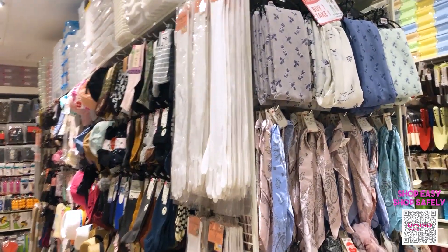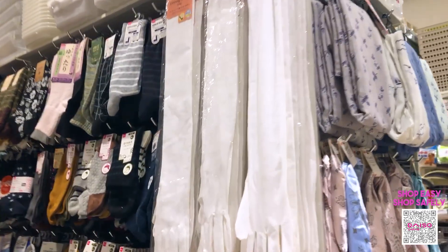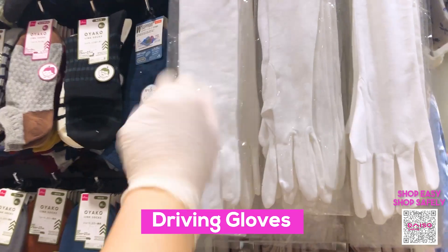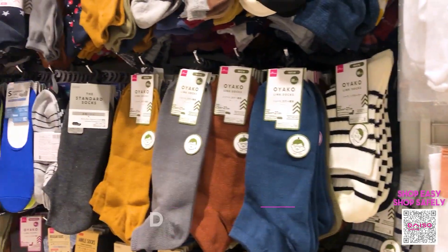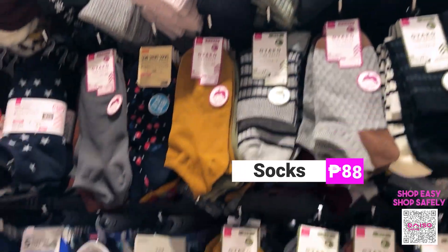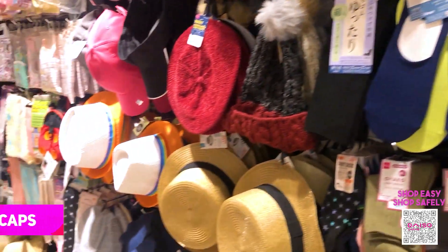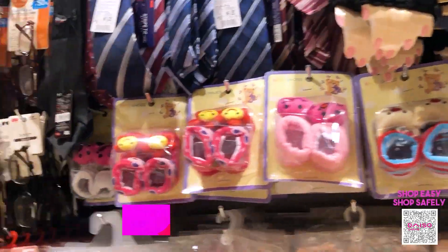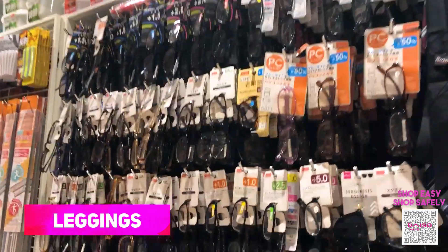Now let's check out the fashion department of Taiso Japan. We have driving gloves, or gloves for when you're going shopping. We have socks for only 88 pesos each, hats, caps, baby garments, shoes, ties, glasses, and leggings.